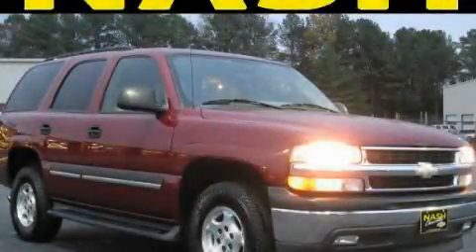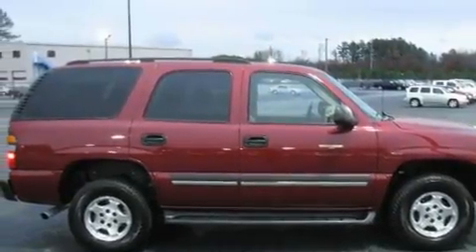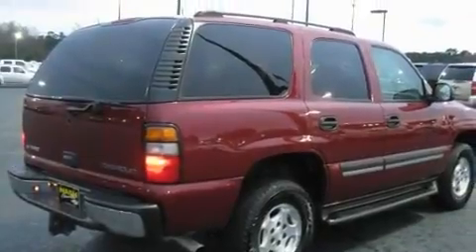This is a 2005 Chevrolet Tahoe for when safety, size, and space are of importance. It features a 4.8-liter, eight-cylinder engine and a four-speed automatic transmission.